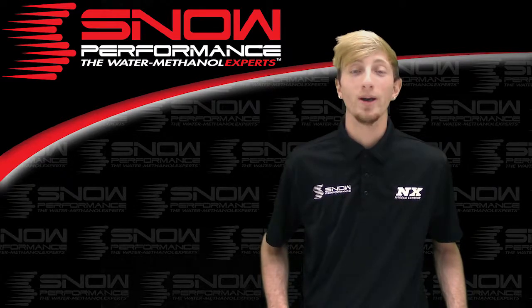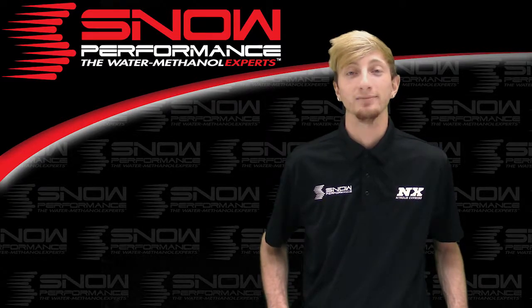Be sure to like and subscribe and as always check out our other great products on snowperformance.net. Bye!